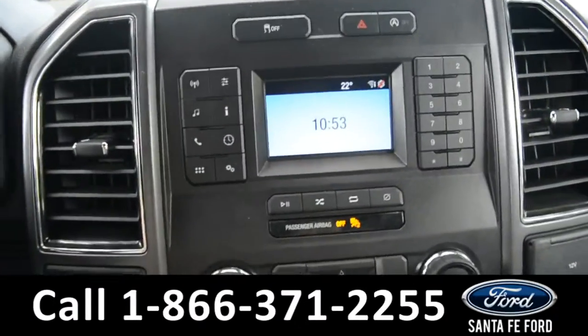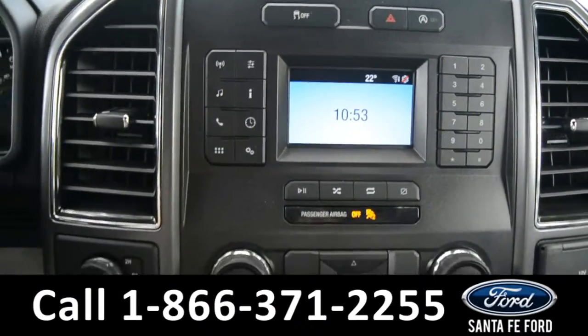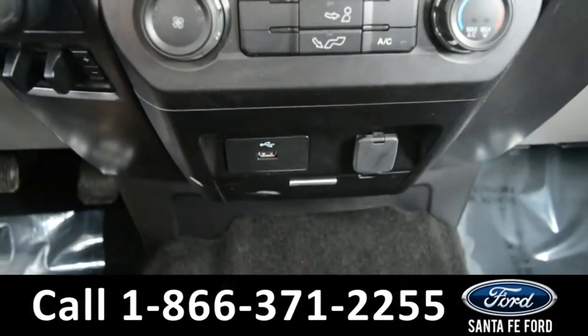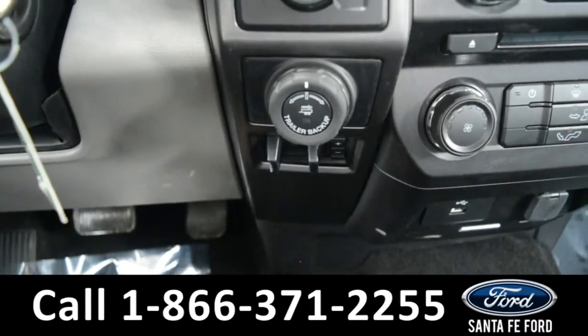The media center features an LCD screen with AM/FM radio and Sirius XM radio. It has a CD player, USB port, Sync by Microsoft, and Pro Trailer Backup Assist.